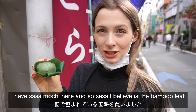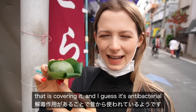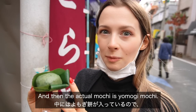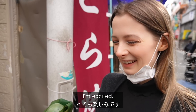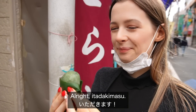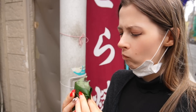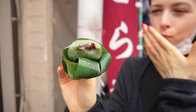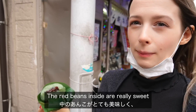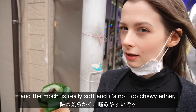I have sasa mochi here. Sasa is the bamboo leaf covering it — it's antibacterial and really good for preserving things — and the actual mochi is yomogi mochi. Itadakimasu. This is delicious, this is really good. The red beans inside are really sweet and the mochi is really soft, and it's not too chewy either, which I really like.